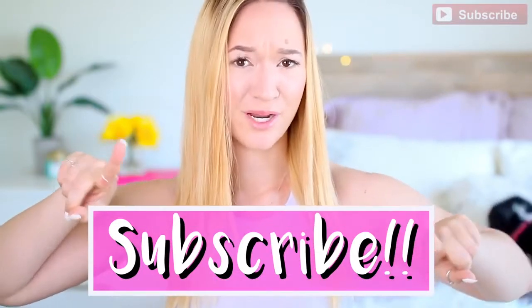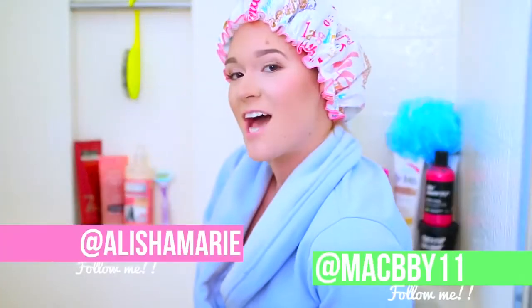Hello! My name is Alisha Marie, and you should subscribe to this channel if you aren't already. You are about to learn some life hacks that are going to blow your mind the next time you take a shower. Welcome to my shower!